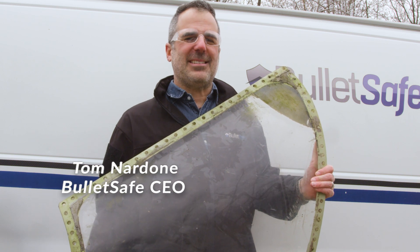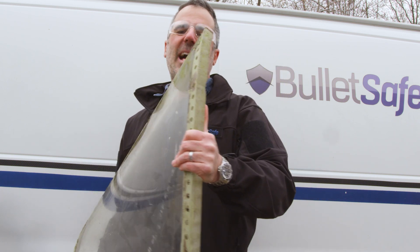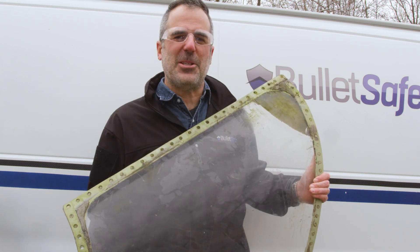Hey, I'm Tom from BulletSafe Bulletproof Vests. On this episode of How Bulletproof, we've got some aviation bulletproof glass. This is from a Learjet 23 — it's the windshield.